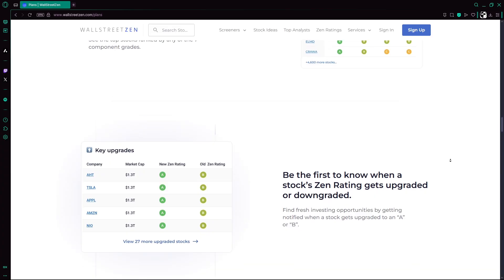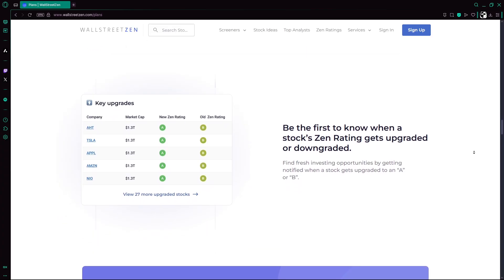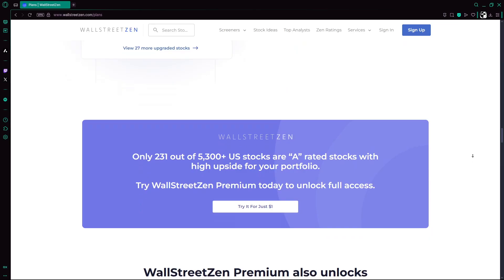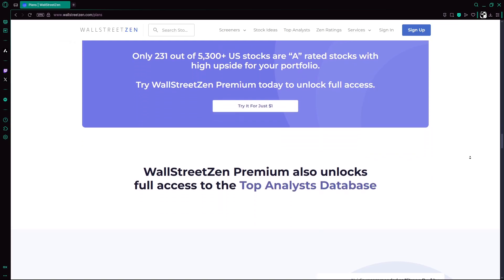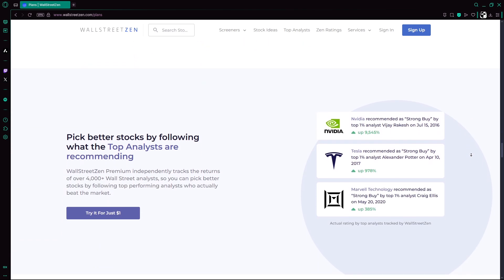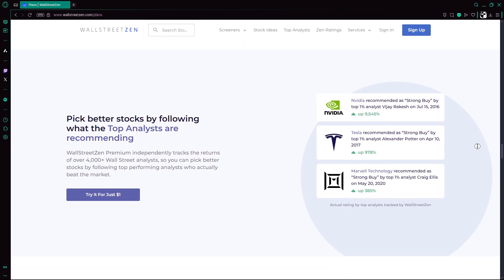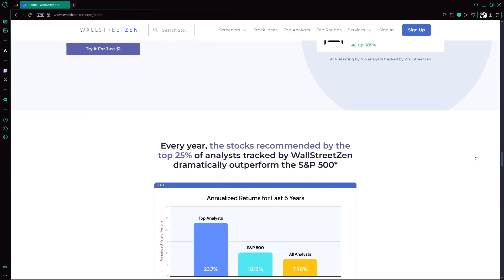Despite its strengths, ZenRatings isn't without drawbacks. Past performance doesn't guarantee future results, especially during high volatility. Its coverage is limited to US-listed equities, potentially leaving out global opportunities. And while $19.50 a month is affordable, some investors may want tighter integration or automated alerts tied to brokerage platforms.